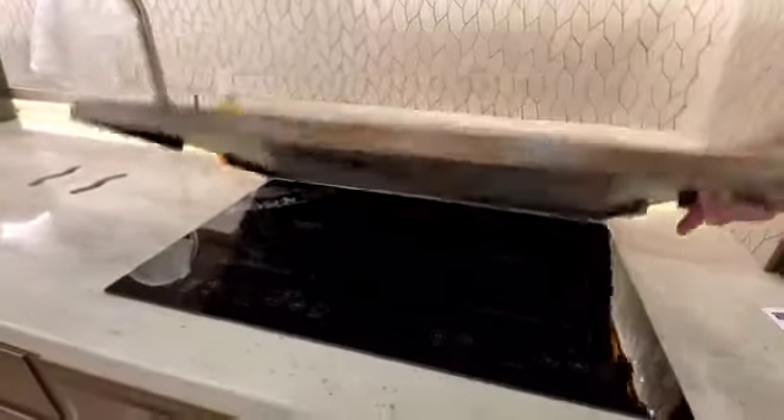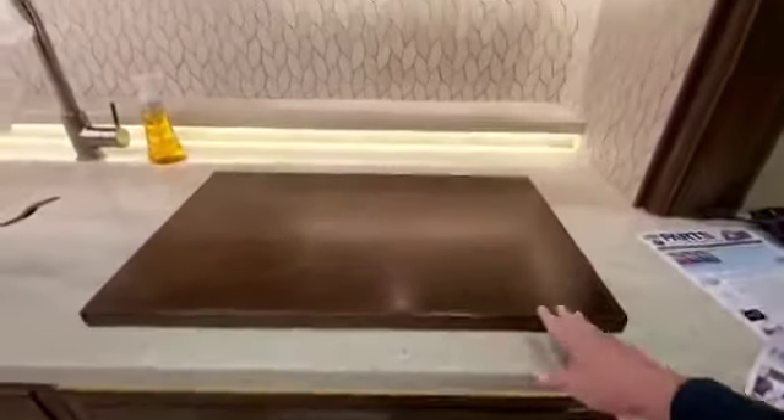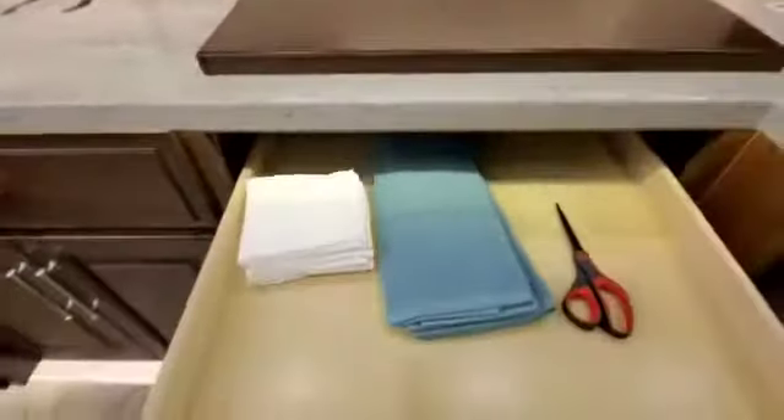Under here is the cooktop, and this piece of wood covers it to give us more counter space. It gets stored up top. The cabinets are kept hard to open so they don't fly out while you're driving.